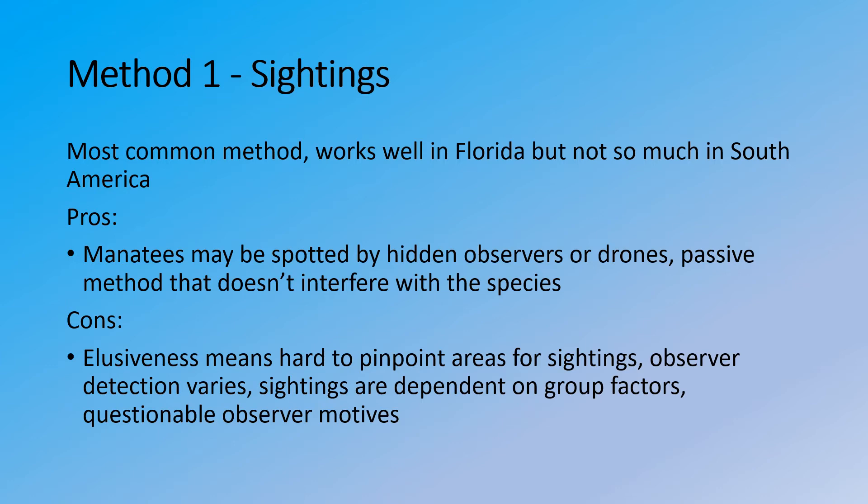The cons are that the elusiveness makes it hard to pinpoint areas for sightings, so if you spend most of your time looking in one area where manatees aren't present, you can end up wasting your time. Observer detection varies even among different levels of training. Sightings are also dependent on group factors — a solitary manatee is less likely to be spotted than one in a group. There are also questionable observer motives, which is why this is partly a con of the passive method, because one reason these manatees are so elusive is that they are often hunted for bushmeat and wildlife trade. If an observer has a motive to help you and then return to hunt the manatee for food, that is a significant drawback.